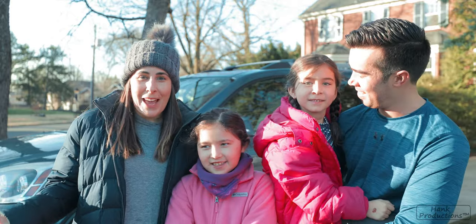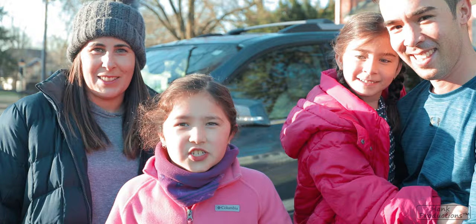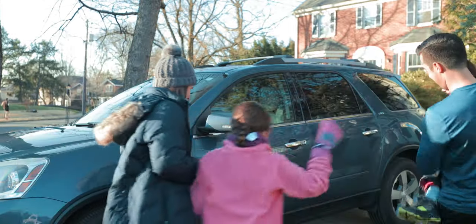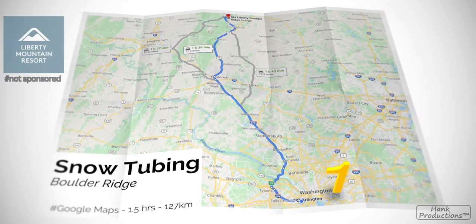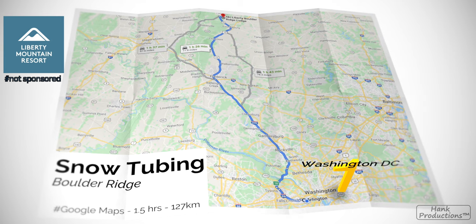Hi guys, so today we're heading up to Liberty Mountain Ski Resort. Have you been snow tubing before? Let's go! We left DC and headed north to Boulder Ridge, which is right near Liberty Mountain. An easy one and a half hour drive with plenty to see along the way.